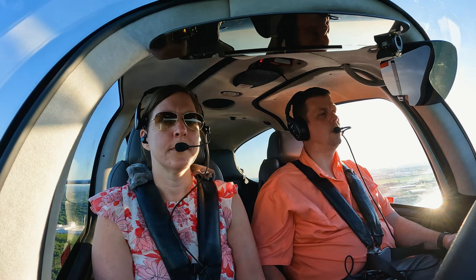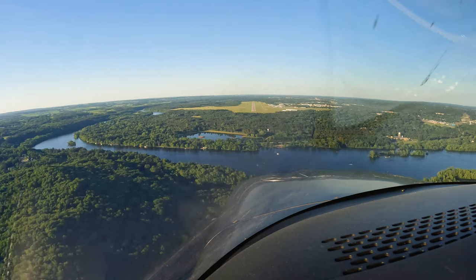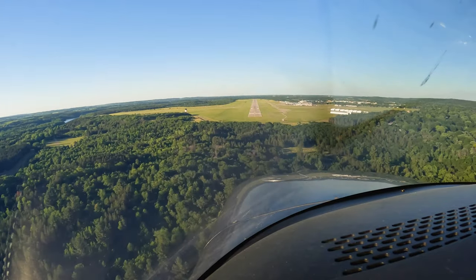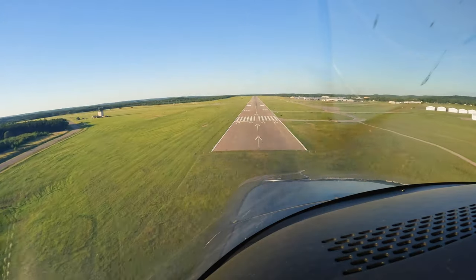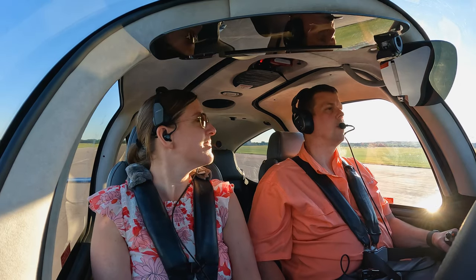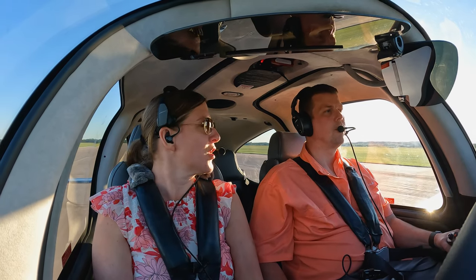Turning onto the extended centerline at five miles. Zero Zero Bravo Zulu, runway 4 clear to land, wind 020 at 5. Runway 4 clear to land, Zero Bravo Zulu. 100 knots, start slowing to 95. Glideslope looking good. We crossed the fix at about 1740. Pull back to 95 — 95 captured. 500 feet. Tiny bit of a left crosswind coming in. Start slowing to 90. Over the fence at 90. Nice job. Welcome to Eau Claire, Wisconsin!